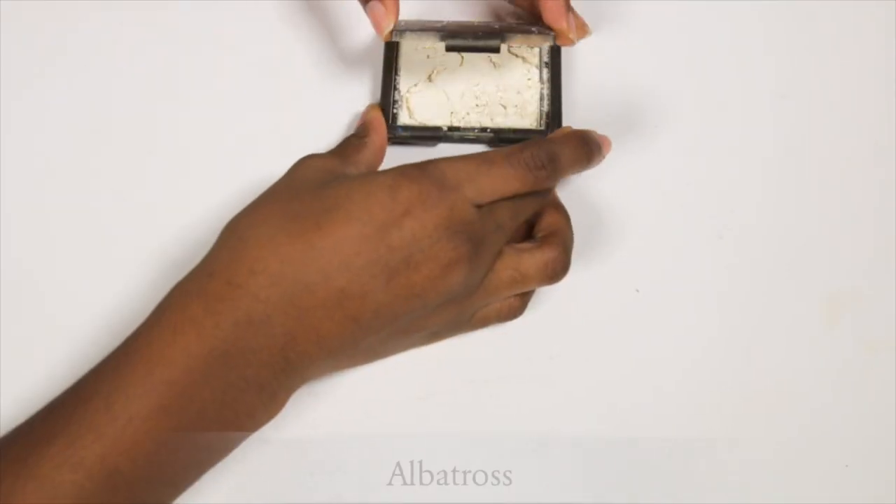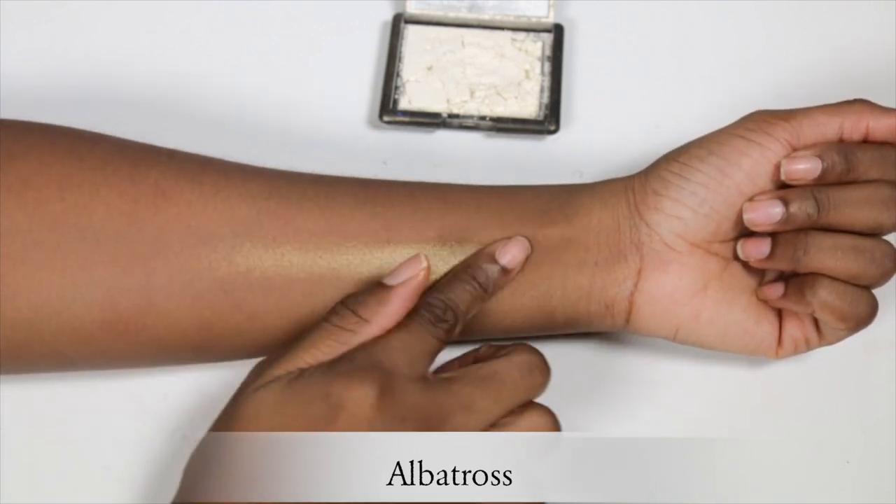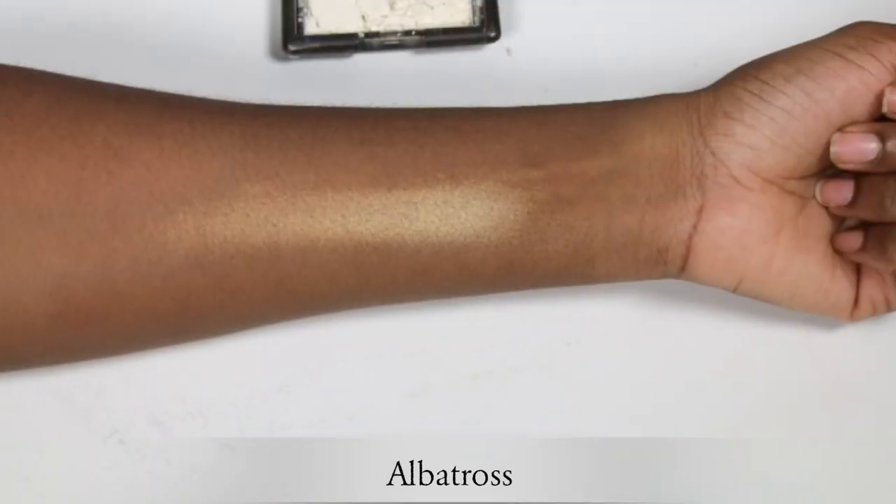The next highlighter is another oldie but a goodie — this is from NARS, one of the first makeup brands I started playing with. The color is called Albatross. It looks like a white powder — it looks like it's going to be ashy, but once you blend it into your skin it just melts into gold and looks lovely. The dimensional glow you get is just out of this world. It also works beautifully in the tear duct area, and I personally feel like Albatross looks good on all skin tones — it's definitely a must-have.